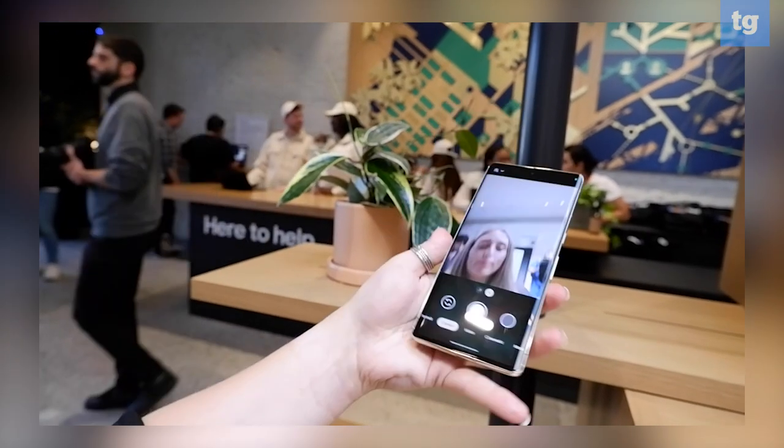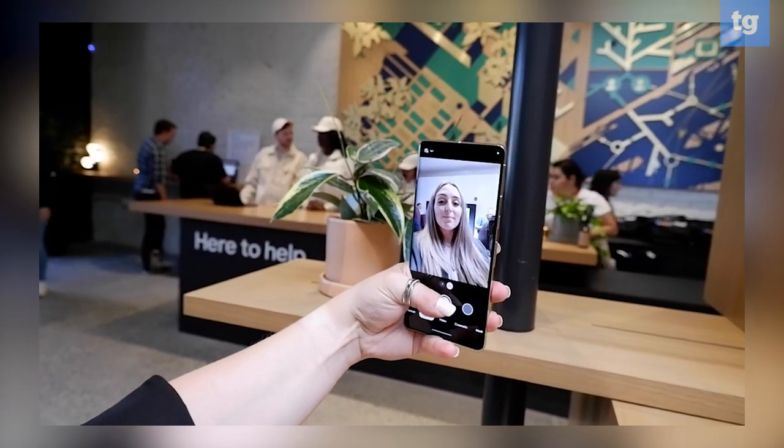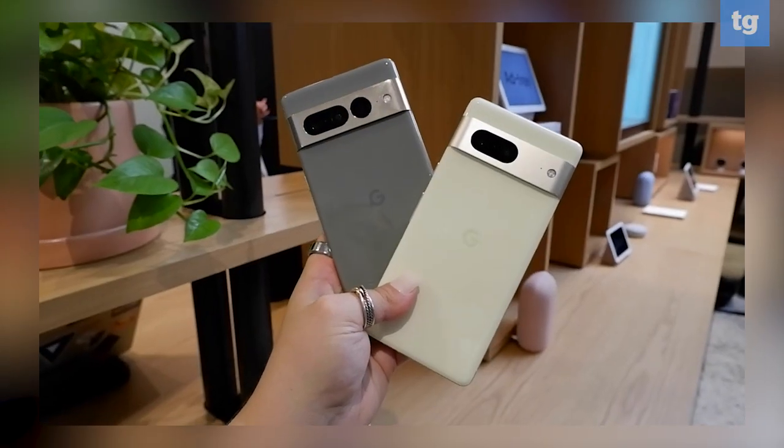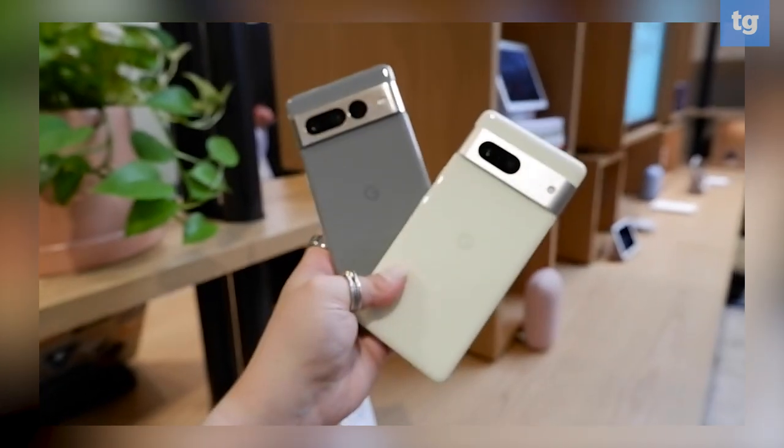I'm really excited about these phones, but of course we still need to get them in for testing to see how all these new features work. I'm also a little bit worried about battery life, so we'll have to see how the Pixel 7 and Pixel 7 Pro do in our custom battery test. We are really excited to get our hands on them, but for now be sure to check out my hands-on coverage on tomsguide.com.